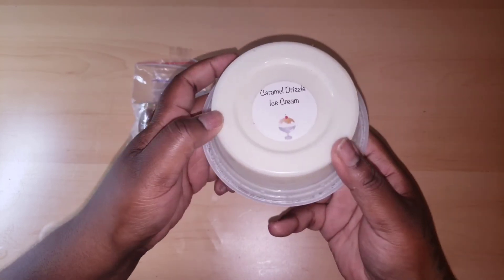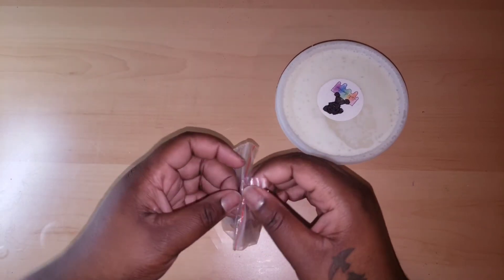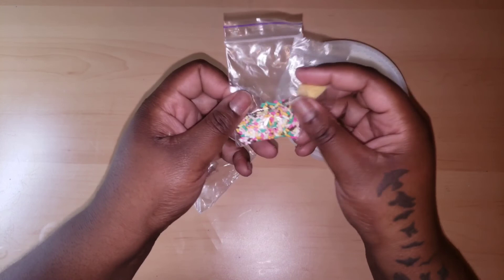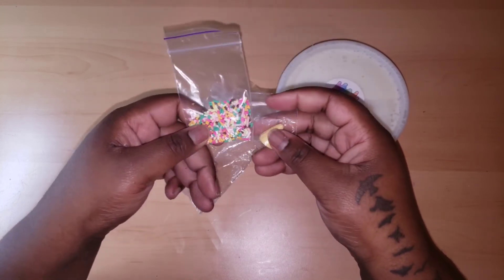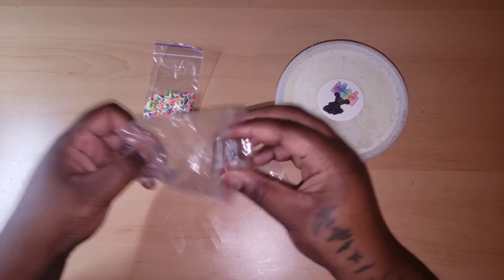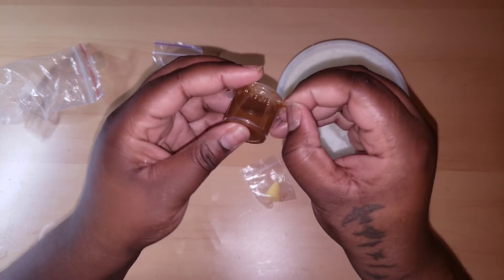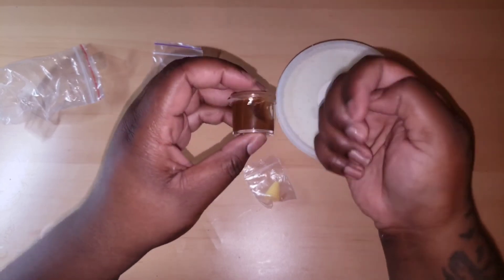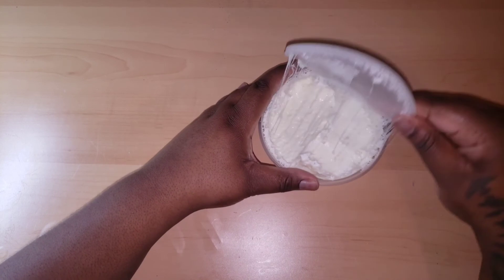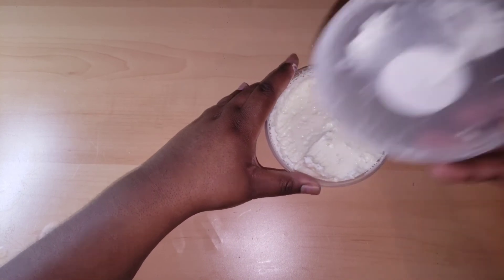This is the DIY slime that I purchased — it's called Caramel Drizzle Ice Cream. This is the individual slime I purchased outside of the mystery box. It came with a charm, sprinkles, and the little caramel drizzle. It did leak just a little bit; I just had to take a little off to be able to open the container.